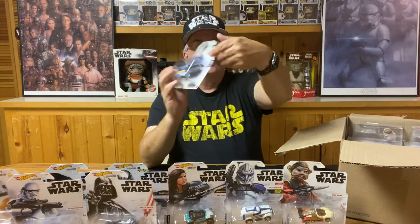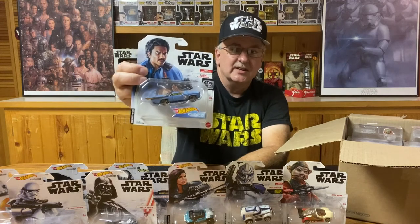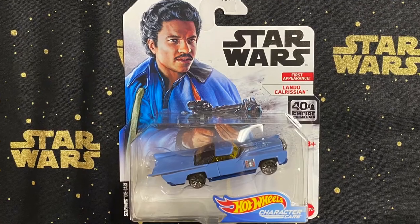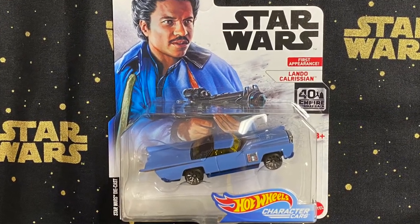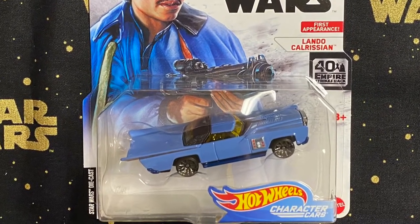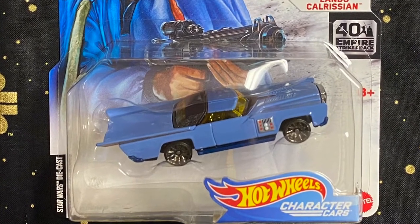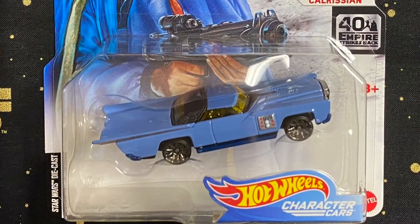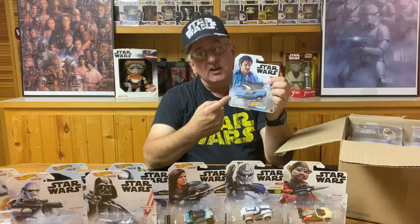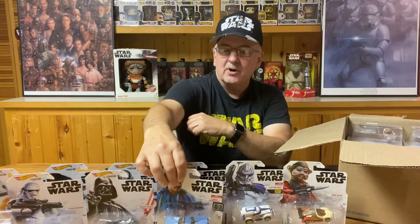The next one is Lando Calrissian, and you can easily tell this one is Lando's car. We have more of a classic car look with the blue cape color that Lando likes to wear, and a bit of a square design — kind of to match the signia on his shirt as caretaker of Cloud City. One of the really nifty things I like is the hood of the trunk, because it looks like a cape flowing out behind him. Nice job on designing that one.